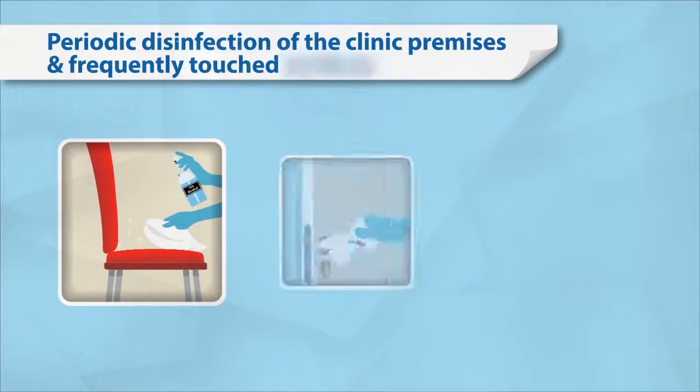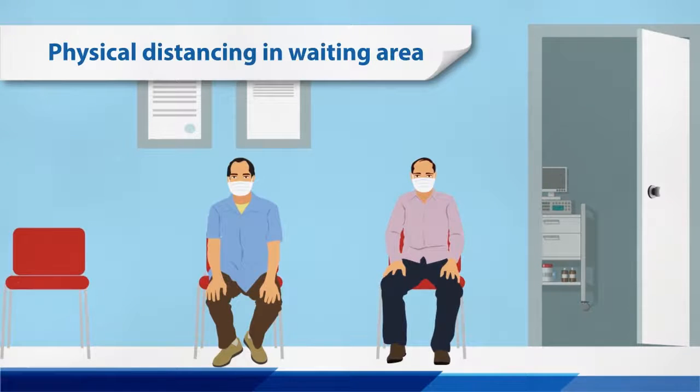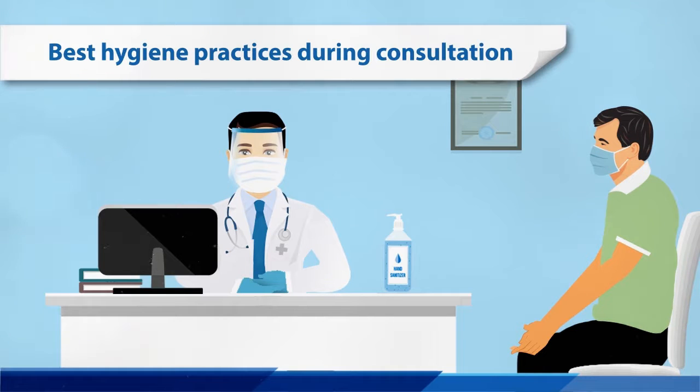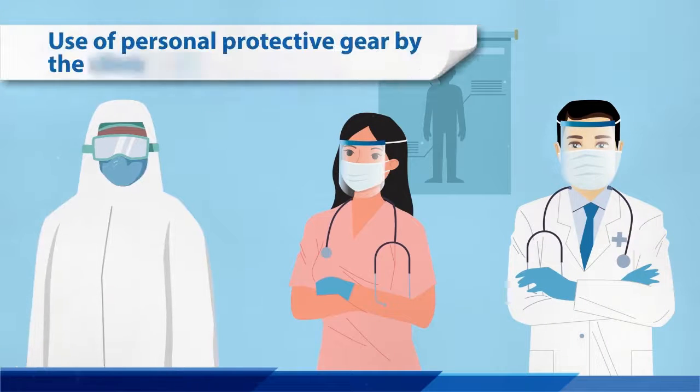Periodic disinfection of the entire clinic. Physical distancing in the clinic waiting area. Best hygiene practices during consultation. Adequate protective gear by our clinic staff.